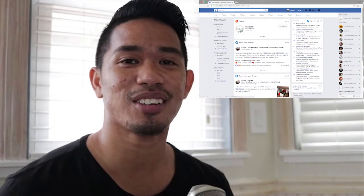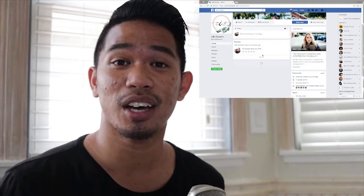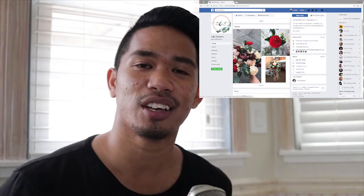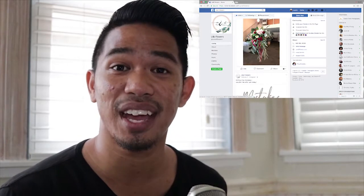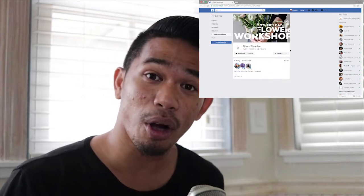Go check her out, she's awesome. If you get married, have a birthday party — Mother's Day is coming up — she has a workshop, go sign up for it. You get lunch too from Araceli Cafe, super good. Go buy all the tickets, take your mom, take your wife, take your sister, take yourself.